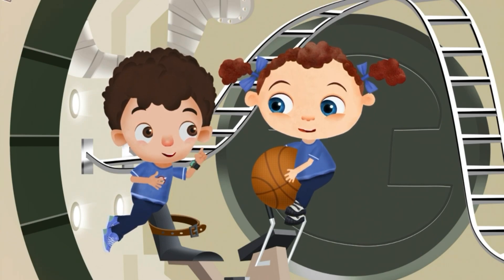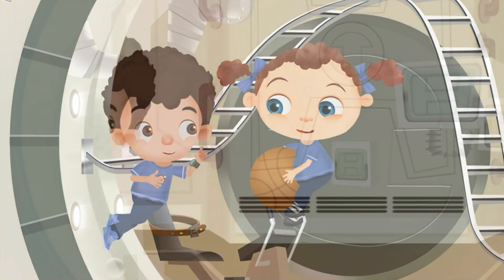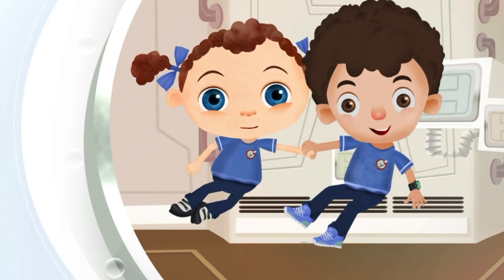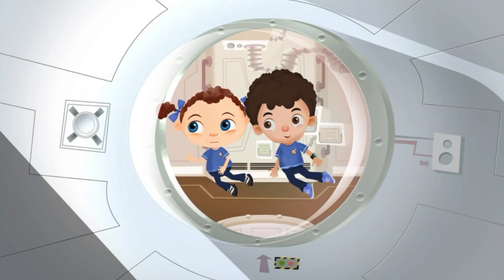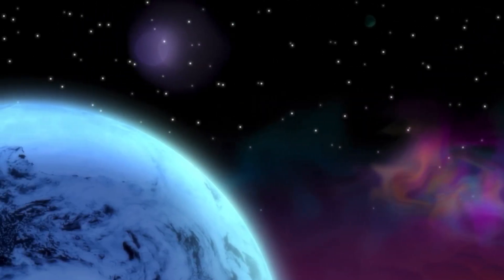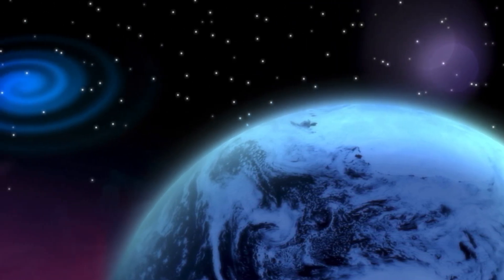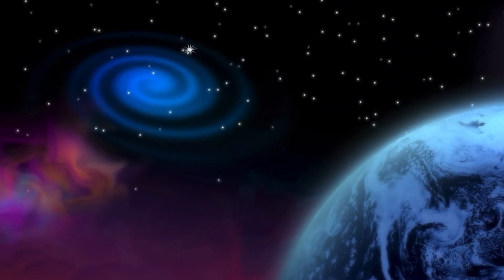I have one more special thing to show you before I go back to work. This is my favorite part of the space station. Look at the view! It's like having your very own star show. We'll be right back.